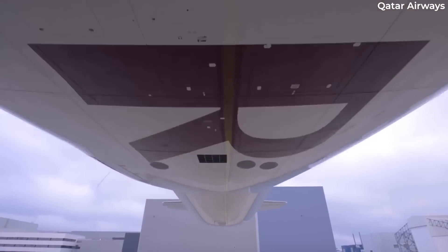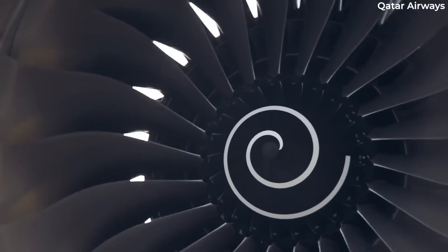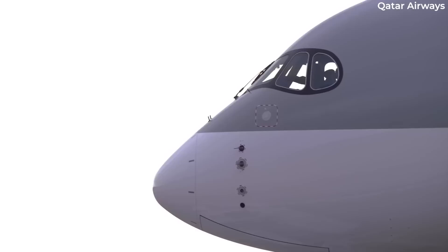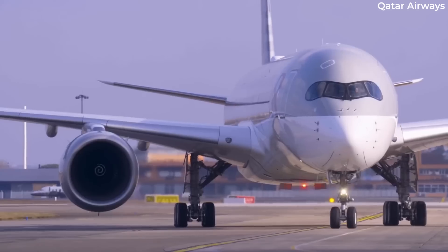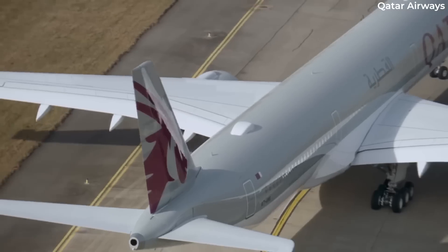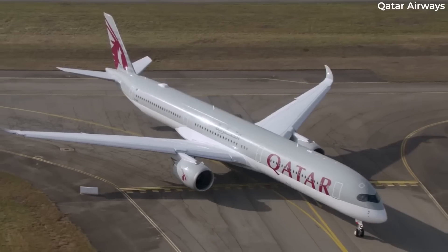However, Airbus has told the court that French security services have raised concerns about sharing data on the A350's design, due to its growing use among European governments, including for use by Germany's chancellor. Despite Qatar calling the concern a mere tactic to refuse to share data, the two sides have reached a provisional agreement to share the data under secure conditions.